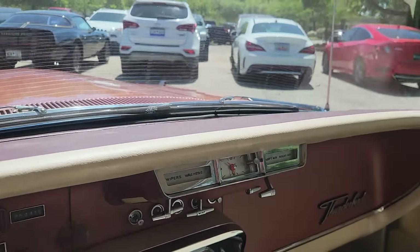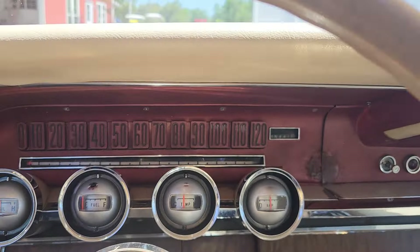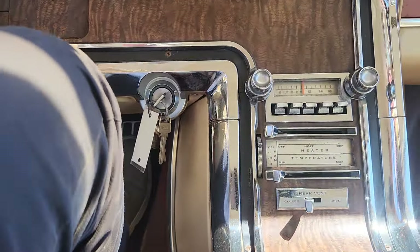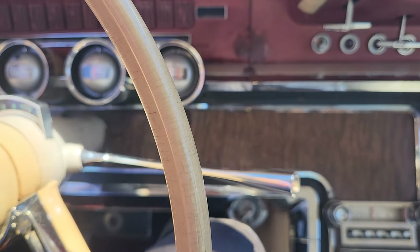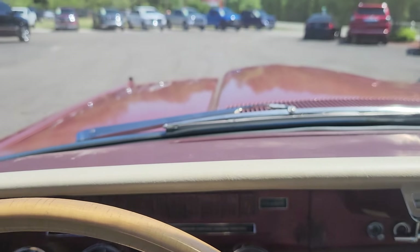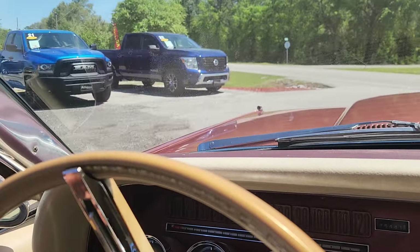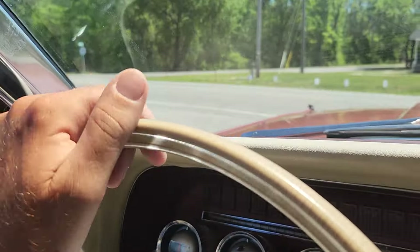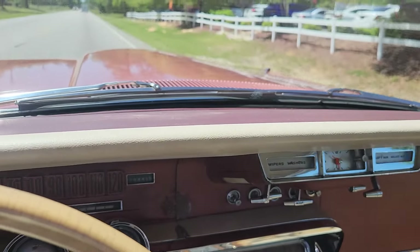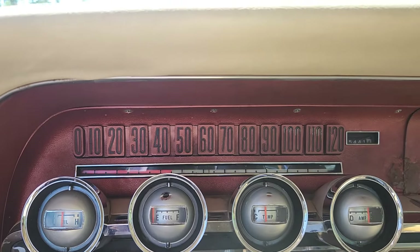Even the turn signals — you can see them there on the leading edge of the hood. I love this sweeper speedometer, which we'll see in just a little bit. All the wood veneer is in great shape. This car handles so nice; I can't wait for you to see how she goes down the road.